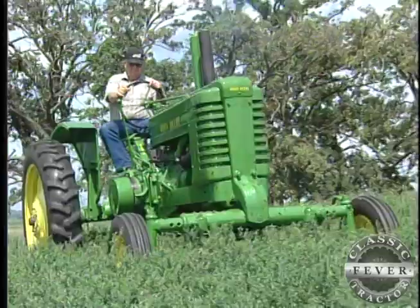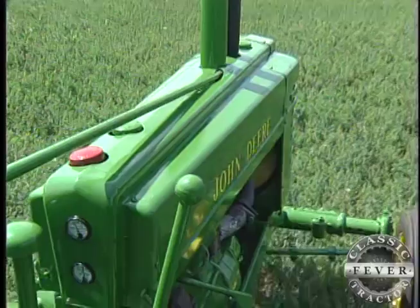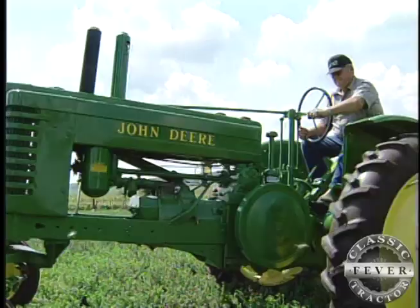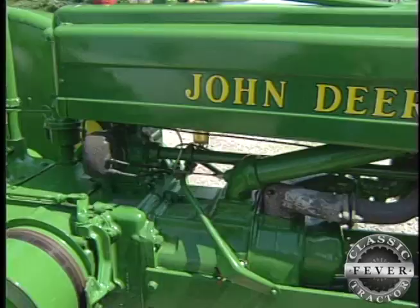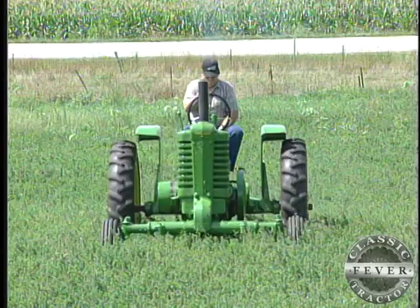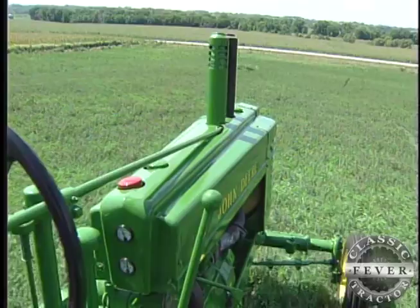It's only natural since big green tractors are what Richard grew up on. His dad bought a new Model A when Richard was a senior in high school, and he sat on that A quite a bit. John Deere built its popular Model A from 1934 to 1952, and Richard's features a six-speed transmission and the classic pop-pop two-cylinder engine. The AW designation marks this 1941 John Deere as one of the early and rare Model A's with a fixed wide front end.